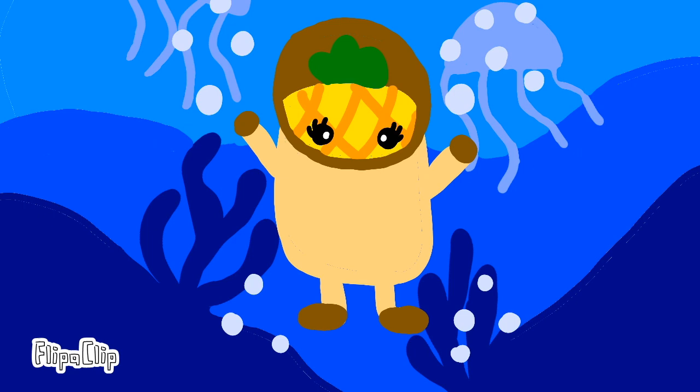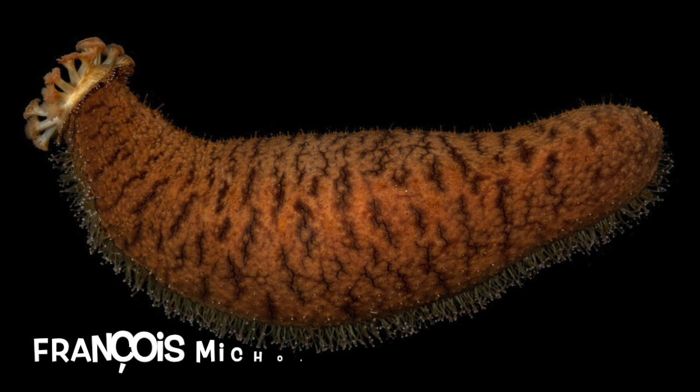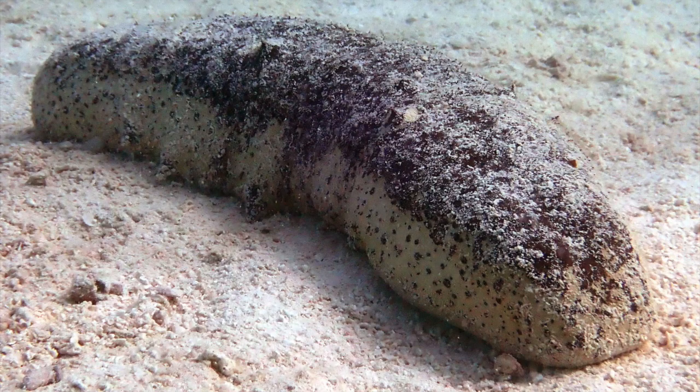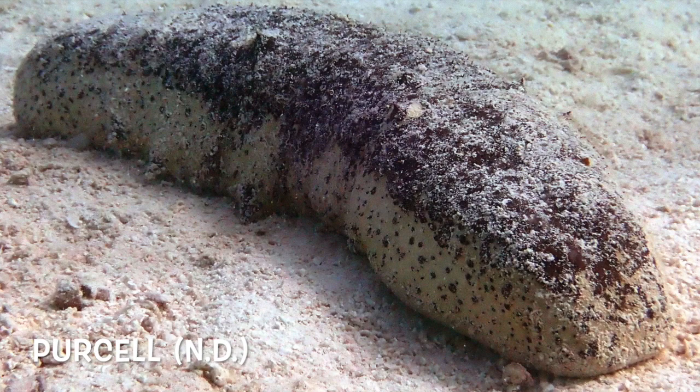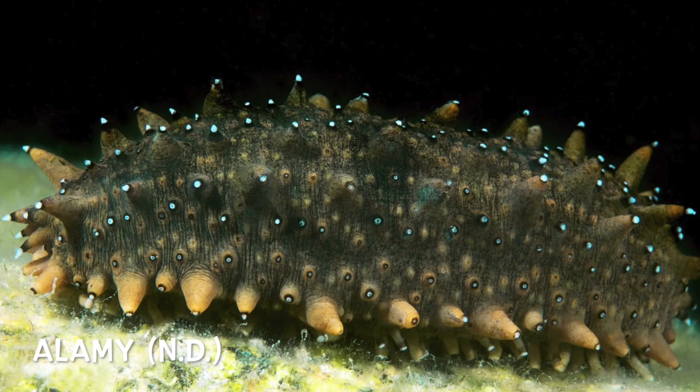There are a lot of soft-bodied sea animals that are extraordinary, but today I have picked sea cucumbers. There are 1,250 known sea cucumber species in the world, where some sources say there are even 1,700 of them. They are echinoderms, most of them shaped like soft-bodied cucumbers. They all live on or near the sea floor, and sometimes can be partially buried below ground.